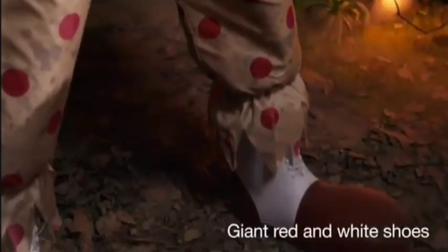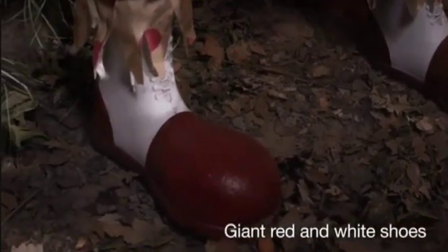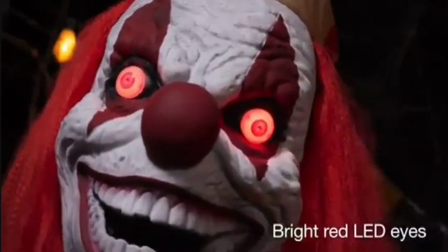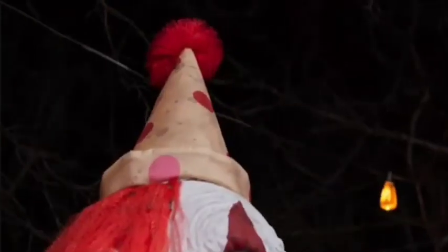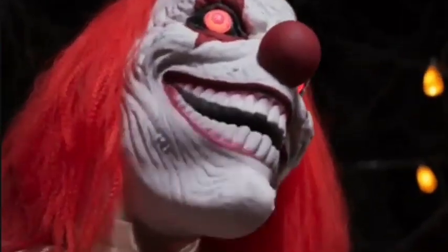Powerful polka dots line his suit, while oversized hands and shoes fill out this killer clown. Red and white face paint cover his evil eyes and mouth. His head is finished by bold strands of red hair and a huge hat.